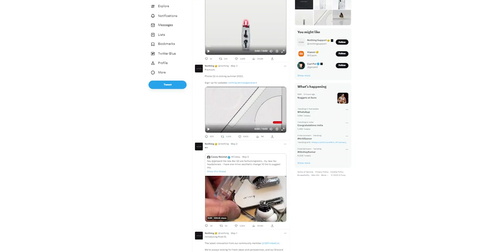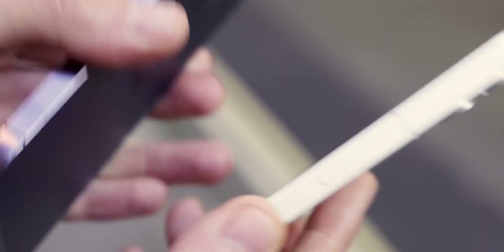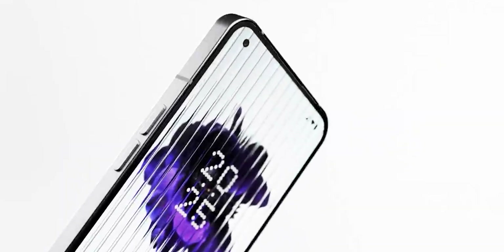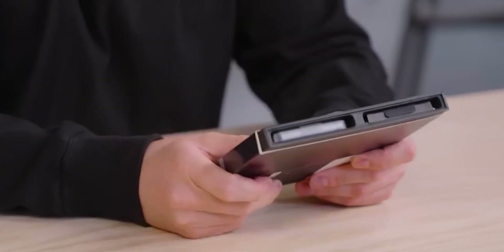Hey guys, recently we got a sneak peek of the Nothing Phone 2, but sadly it was just a teasing glimpse and we were left hanging. However, we found out that the red LED light had undergone a change. Everyone, including myself, is eagerly waiting for the release of this phone. The first Nothing Phone was a decent device, especially considering the price, which is why people are excited for the launch of this premium phone.